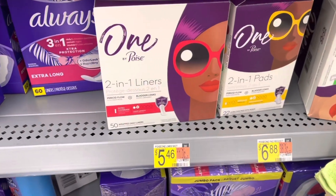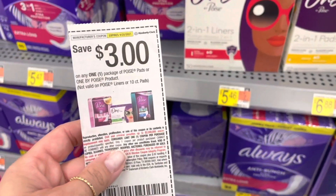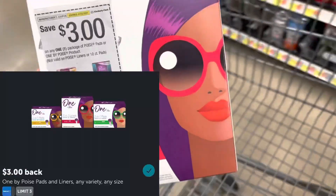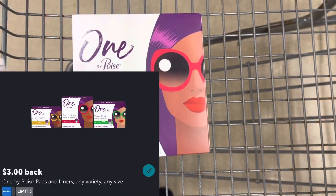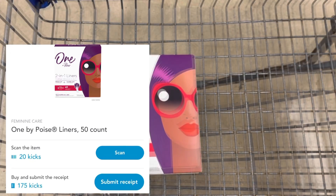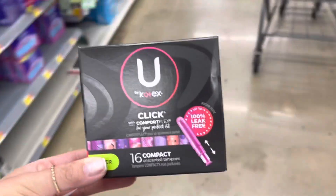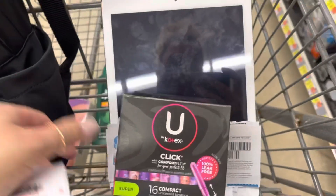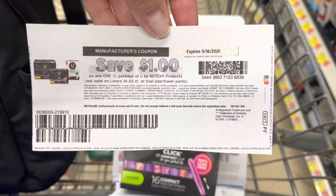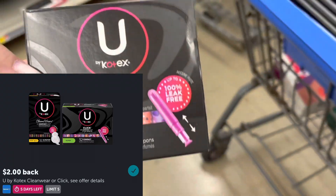I'm going to pick up one of these One By Poise liners — they're $5.46. I'm going to use a $3 coupon from the 8/29 SmartSource, so I'll pay $2.46, submit to Ibotta for $3 back, and between the Scan and Buy Kicks I'll get back $0.78 from Shopkick, making this a $1.32 moneymaker. I'm also going to grab the U by Kotex for $3.84. I'll use a $1 coupon from coupons.com, so I'll pay $2.84, then submit to Ibotta for $2 back, making this $0.84.